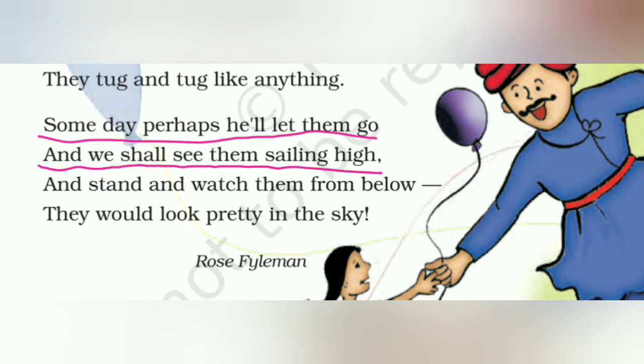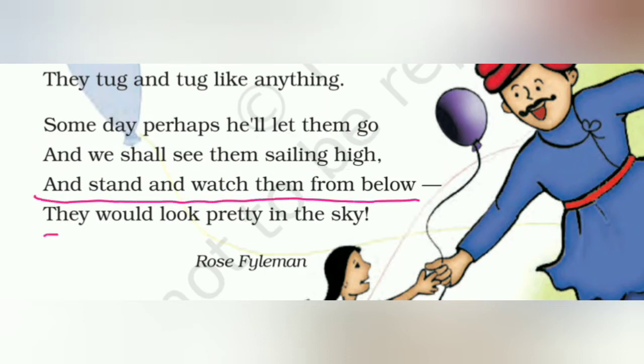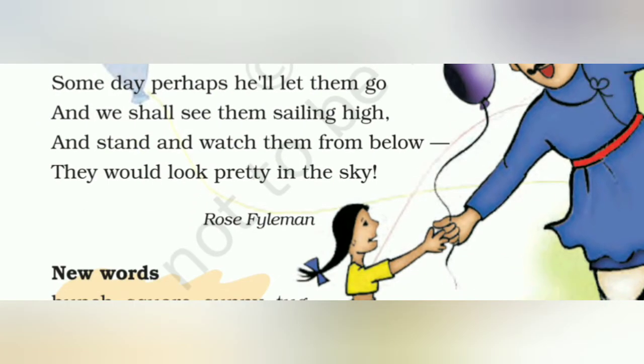Some day perhaps he will let them go, and we shall see them sailing high. यानि कभी तो किसी दिन उसके हाथ से छूट जाएंगे गुबारे और वो उड़ जाएंगे। And stand and watch them from below — they would look pretty in the sky. और अपने नीचे खड़े होकर उन्हें उड़ते देखेंगे। यहाँ पे कवी हैं Ruth Fyleman। ओके, पोयम समझ में आ गई।